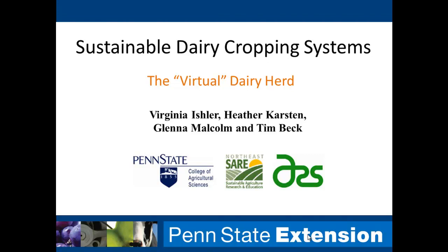My topic today is on sustainable dairy cropping systems, and we call this the Virtual Dairy Farm — you'll see why in a few minutes. I want to recognize Heather Karsten, a professor at Penn State leading this project, which was funded through Northeast SARE. Glennon Malcolm is the postdoc handling day-to-day activities, and Tim Beck is a farm management educator we work with. Jill mentioned wanting more economic information this morning, so I'll be providing some economics here.